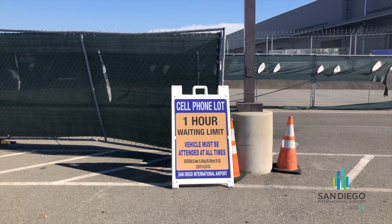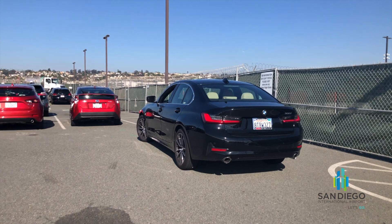If you're picking up, our cell phone lot is open and offers a place to park while you wait.